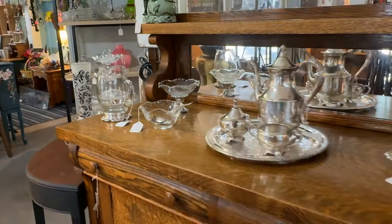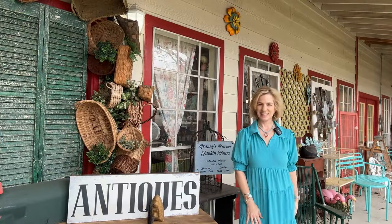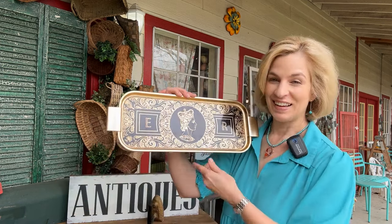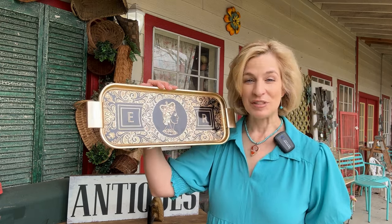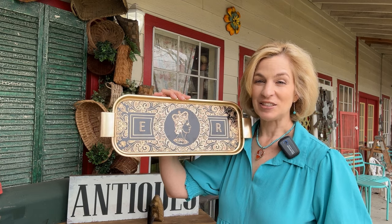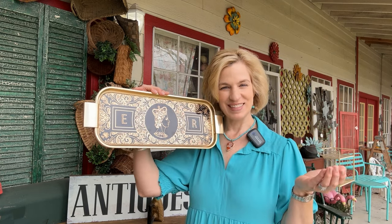You never know what you'll find at Granny's Corner. It's been such fun shopping Granny's Corner in Tomball — so glad you came along. I'm delighted to take home the Royal Commemorative Barware Tray; it is going to be the perfect addition to my coffee tea bar. Thanks again for joining Lady Marybeth — elevate your everyday with antique shopping.